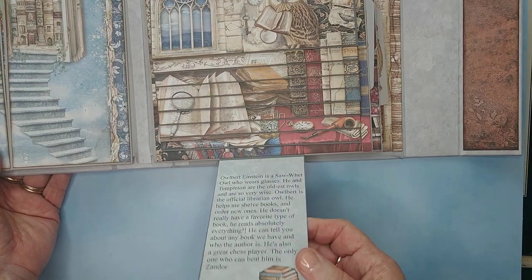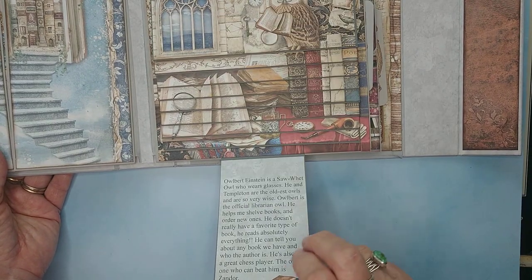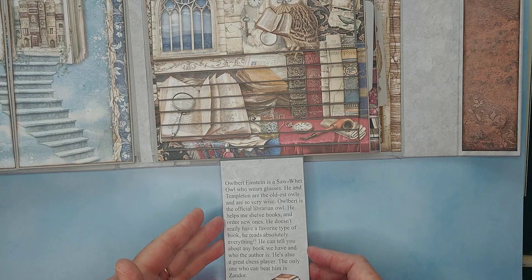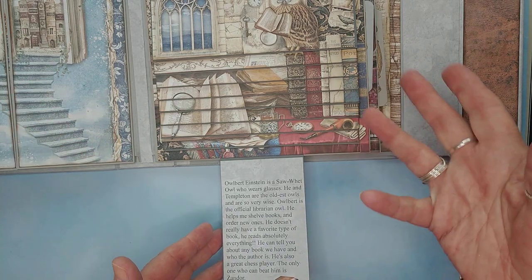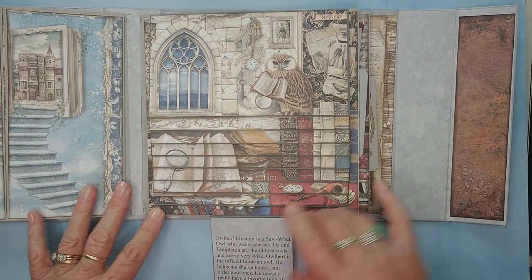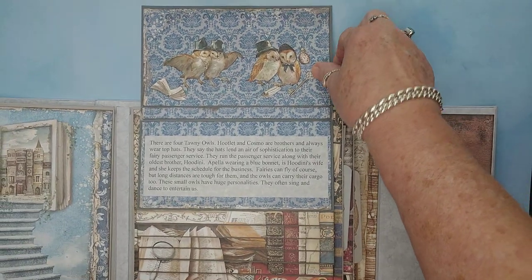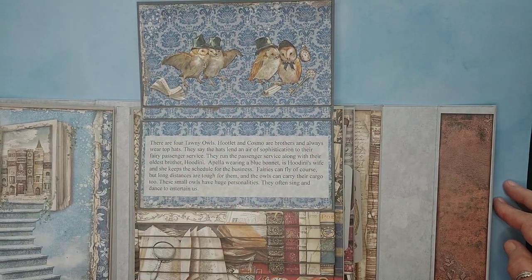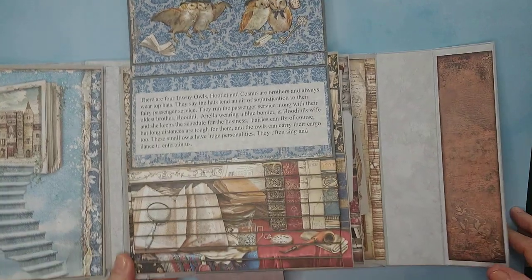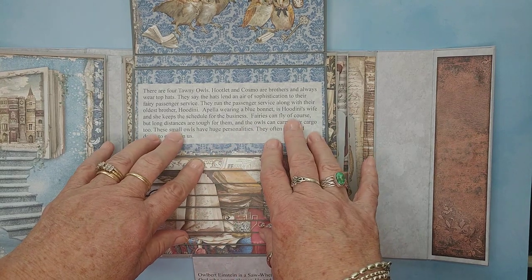This is the writing that tells who this is — this is Owlbert Einstein, and he's a saw-whet owl. He is friends with another owl who loves to read, and he plays chess. Then this waterfall introduces all the other owls. These four owls are tawny owls, and one of them is Hootlet.